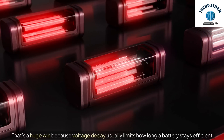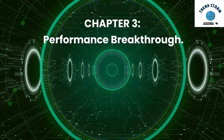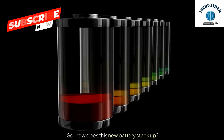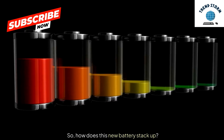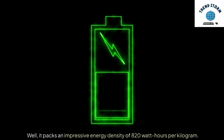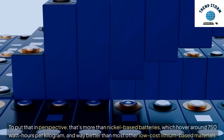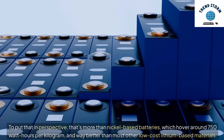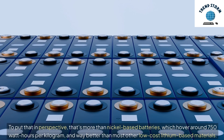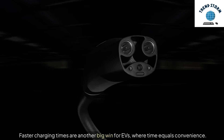That's a huge win because voltage decay usually limits how long a battery stays efficient. Performance Breakthrough: This new battery packs an impressive energy density of 820 watt-hours per kilogram. To put that in perspective, that's more than nickel-based batteries, which hover around 750 watt-hours per kilogram, and better than most other low-cost lithium-based materials. Faster charging times are another big win for EVs, where time equals convenience.